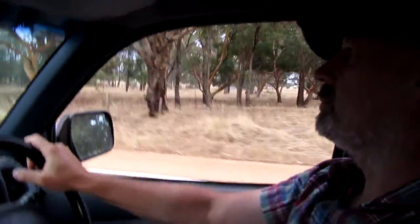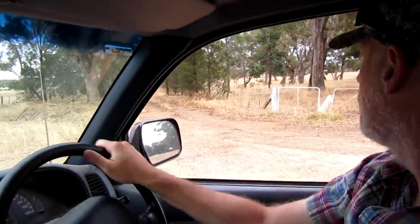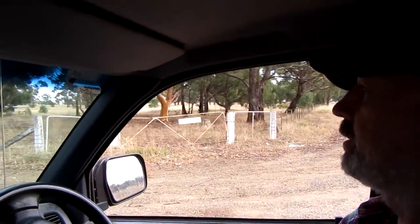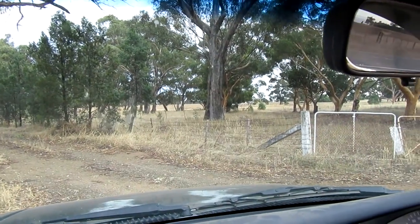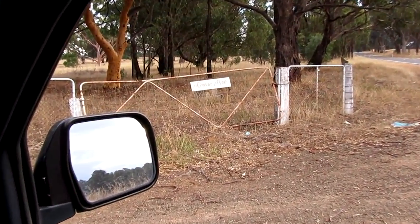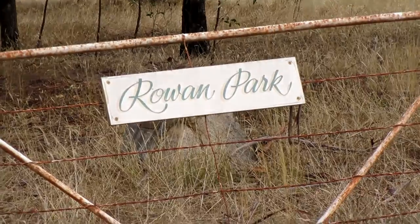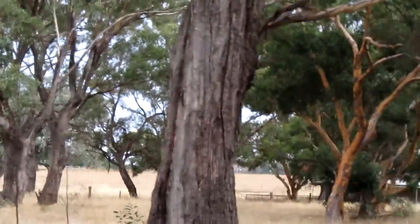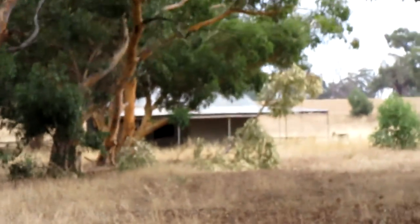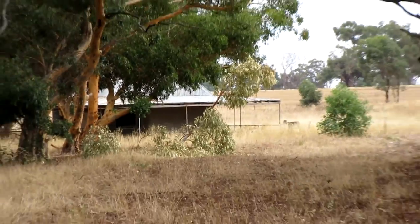G'day viewers. Coyne, Tector and Troy just out for a Sunday morning hunt. It's the 12th of the third of '17. We've got an old recreation reserve - Rowan Park - a bit bumpy here, a little shed out the back. Would have been part of an old rec reserve. Anyway, we're going to give it a go here, see how we go.